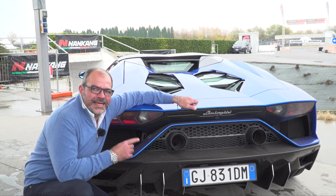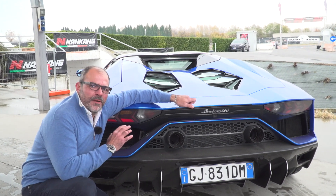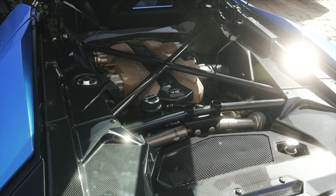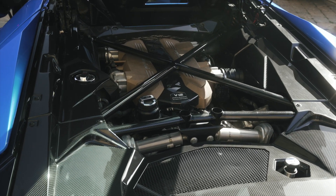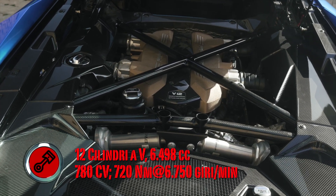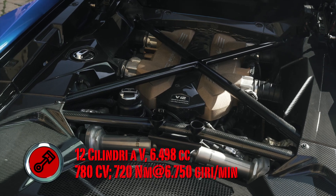We start right from the exhaust sound of these two bazookas — a breathtaking engine. Over 6,000cc of displacement, and most importantly it's a naturally aspirated V12. The last one Lamborghini will ever make, it unleashes 780 horsepower. This is the Aventador Ultimae.